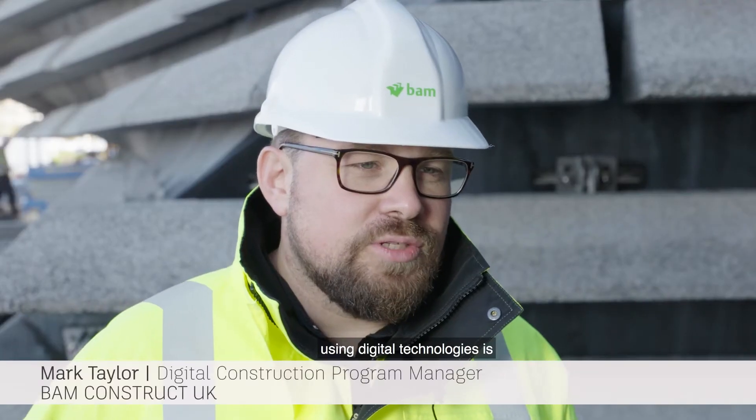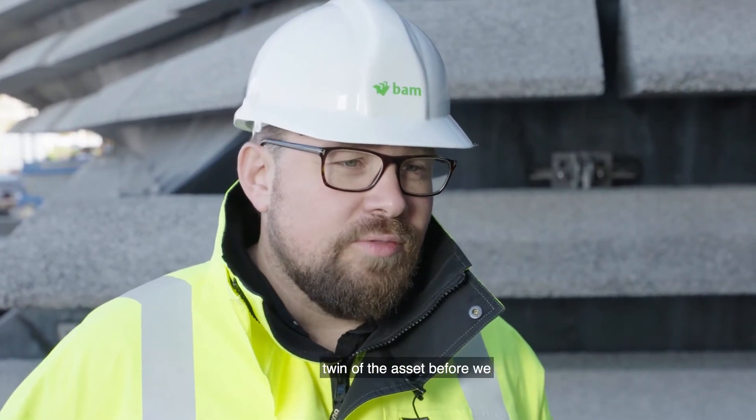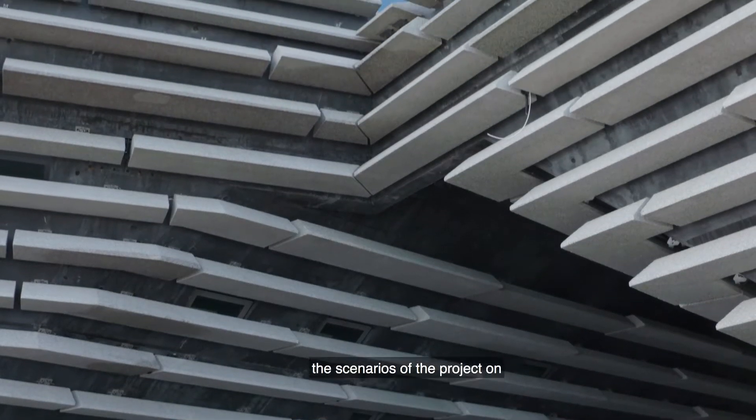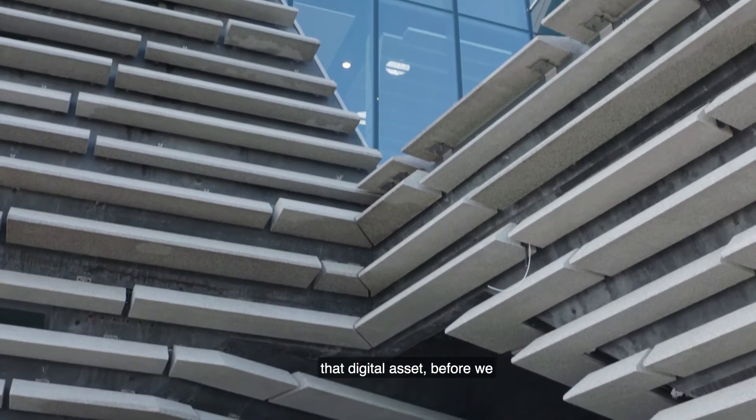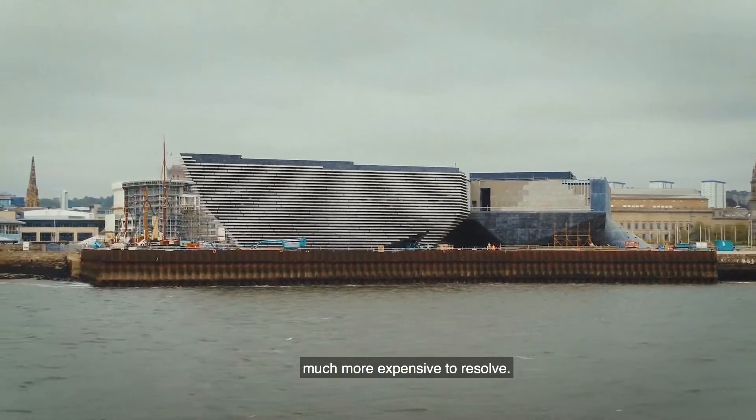Our overall vision at BAM for using digital technologies is around making it before we make it — constructing a digital twin of the asset before we build it, and testing out all the scenarios of the project on that digital asset before we reach site, where problems are much more expensive to resolve.